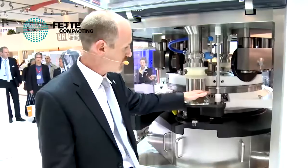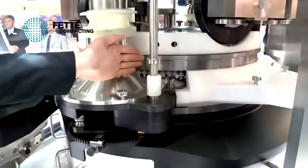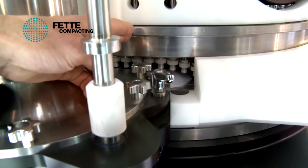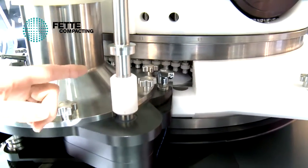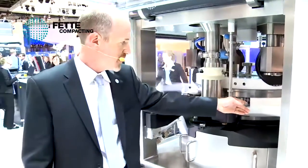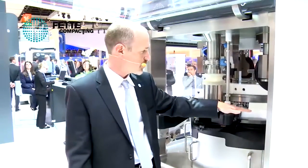As the product is fed out of the filling cone, it goes into what represents the heart of the FB75, which is the 115-station segmented turret. As the filled die cavity exits the feeder, the user has the option of using a new pneumatically adjustable scraper assembly for ensuring that the filled die cavity remains ideally suited for compression.